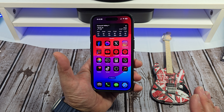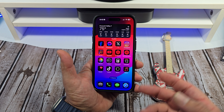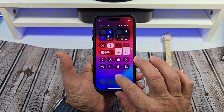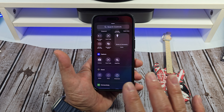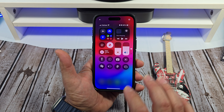Next up, we have some new features inside of the Control Center. There is a new capture section. Press and hold, tap over here, and you can see that right there. On iOS 18.1 Beta 1 we did not have that, so here in Beta 2, there it is. That is pretty nice.